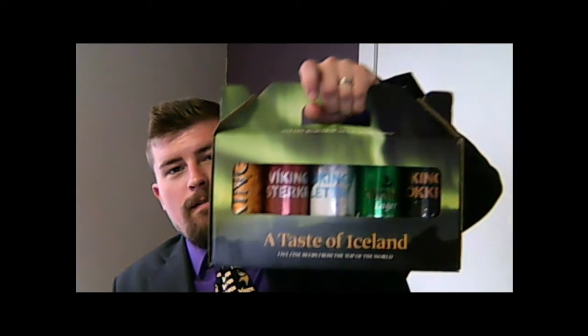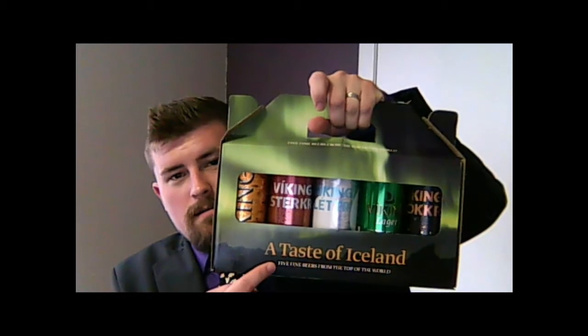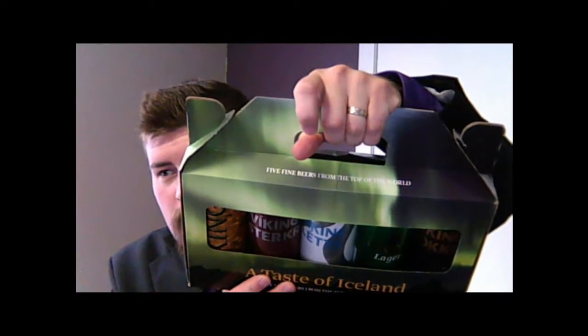I won't go into that too much because I could spend hours talking about the trip, but I will say this. While I was there, I found myself thinking, I'm going to miss this. How can I bring a little bit of that home with me? Then I found this Viking brand beers — a little taste of Iceland. On the top it says 'five fine beers from the top of the world.' It's a sampler pack. It includes a couple beers that I had while I was there and a few that I did not.